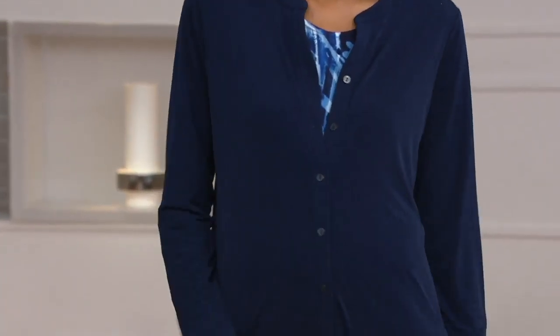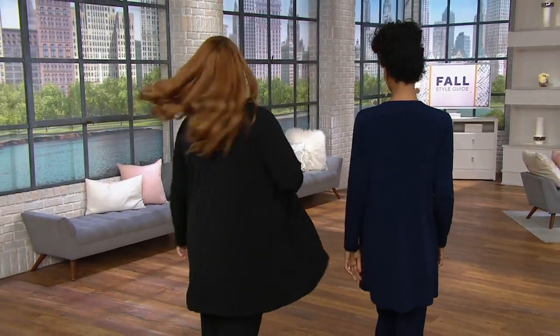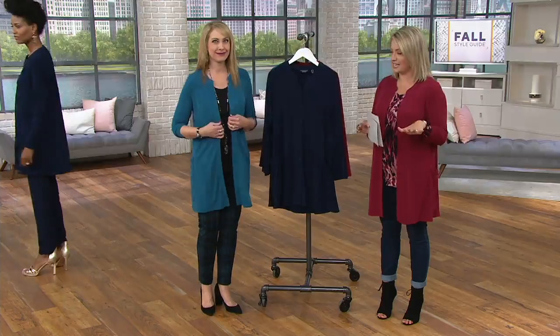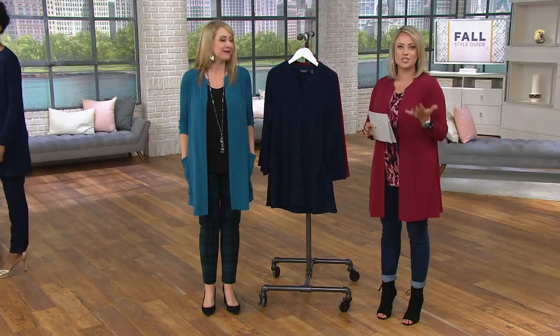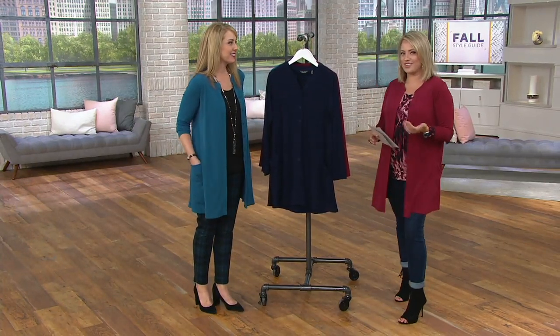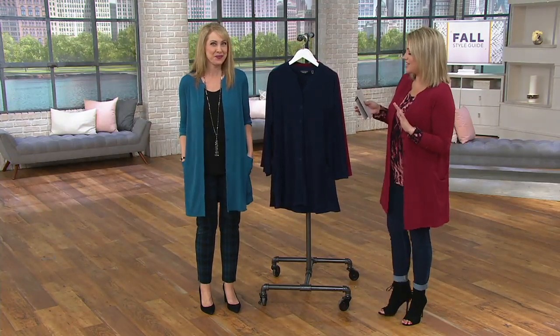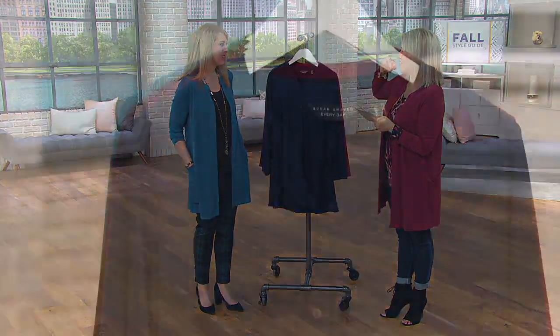How about some everyday? How about my pick of the show? I've been wearing it. I love, love, love this piece because it is done in Susan's best-selling fabric, liquid knit, and it's this perfect length. I think the fit is outstanding and it completes the look. So you take the basics, add this, and all of a sudden you've got style. That's what it's about. $56.76, with an easy payment of $18.92.